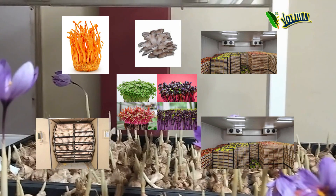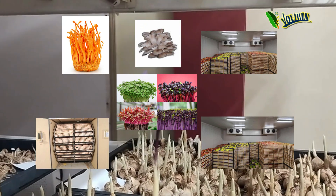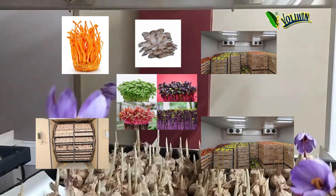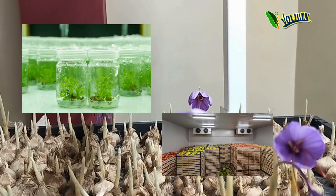Without modification, our units can also be used for mushroom cultivation, microgreen cultivation, plant tissue culture, hatchery, as cold storage, and many more applications.